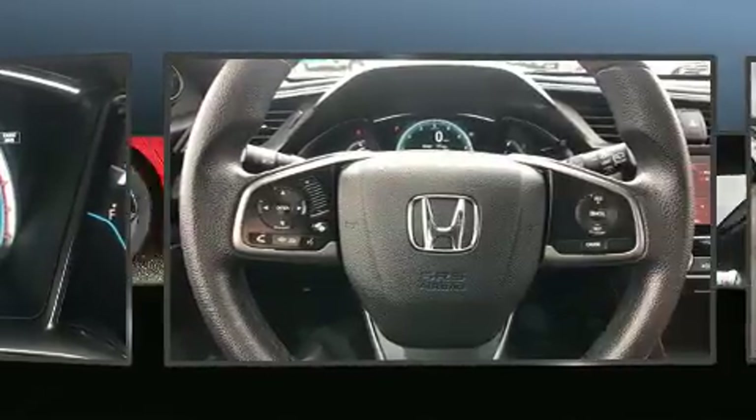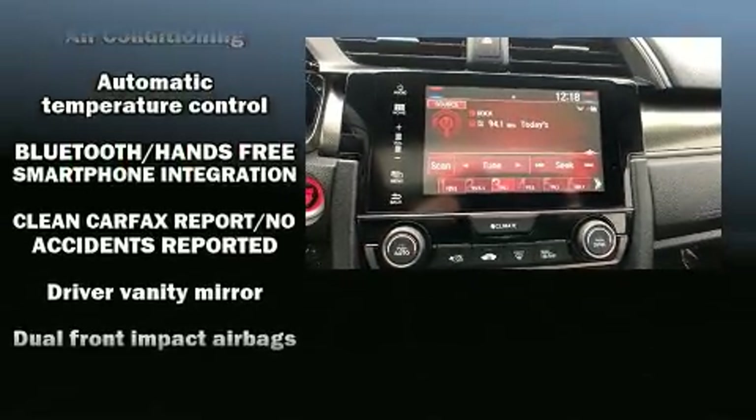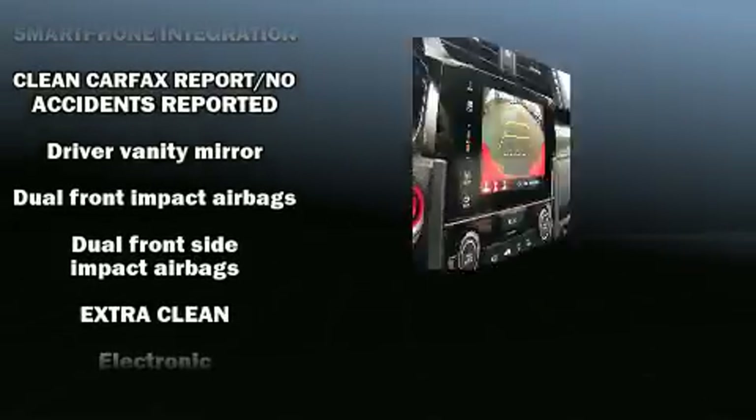Audio features include an AM-FM radio, steering wheel mounted audio controls and eight speakers, enhancing the audio experience throughout the interior.